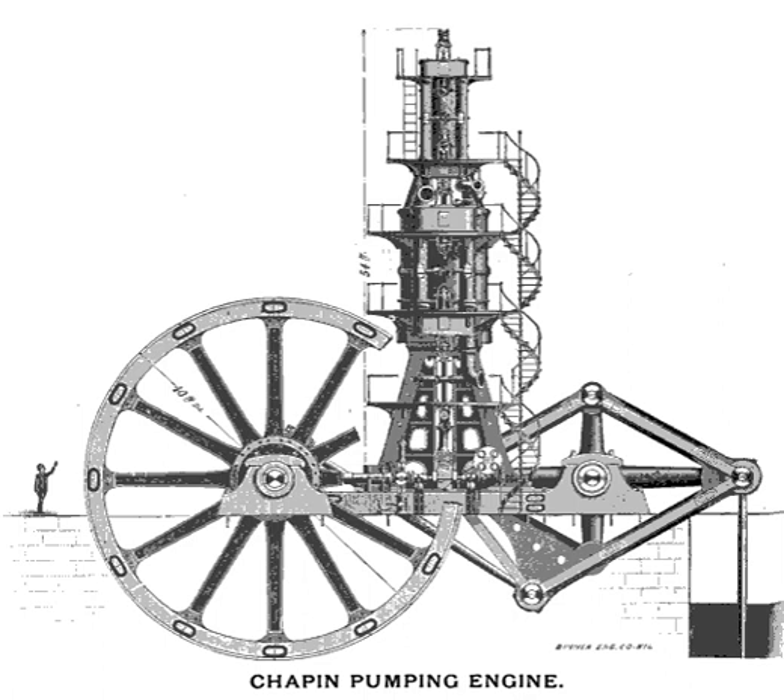The Chapin Mine Steam Pump Engine, also known as the Cornish Pump, is a steam-driven pump located at the corner of Kent Street and Kimberly Avenue in Iron Mountain, Michigan. It is still the largest reciprocating steam-driven engine ever built in the United States. It was listed on the National Register of Historic Places in 1981 and designated a Michigan State Historic Site in 1958.